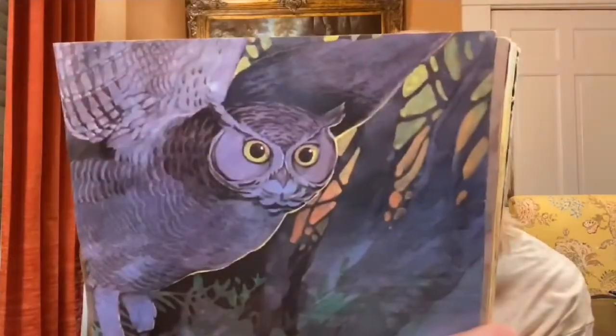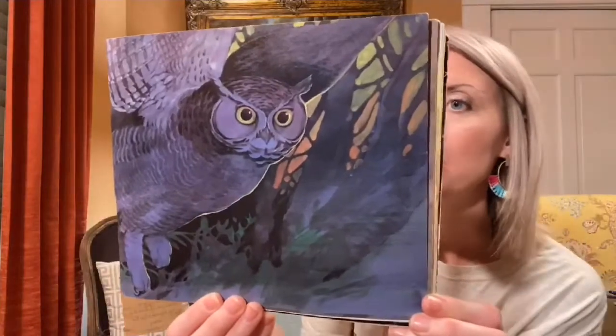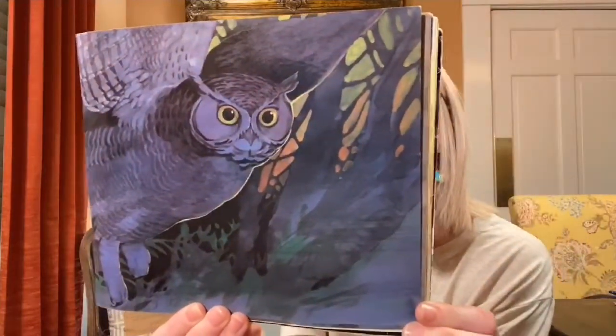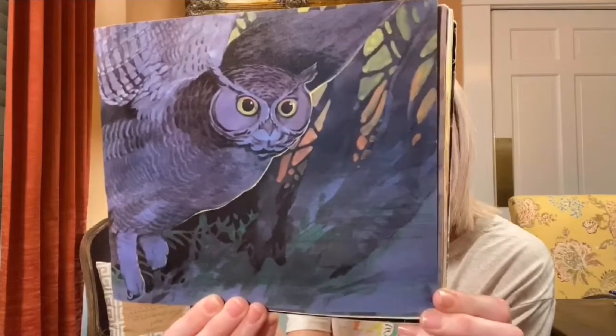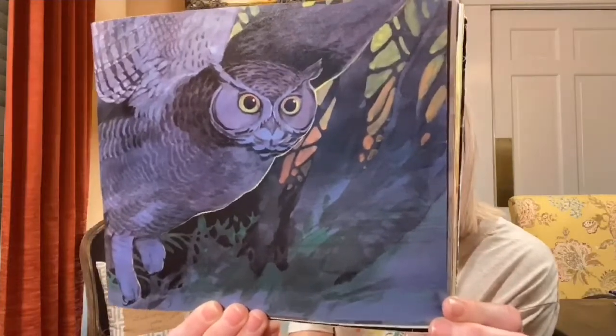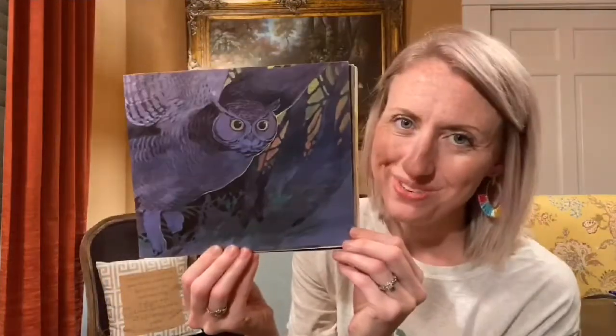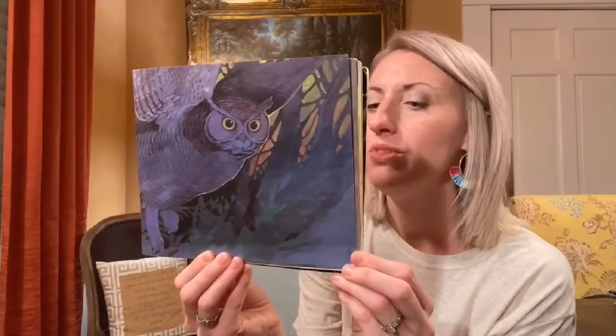Not only do owls have excellent night vision, they also have a keen sense of hearing. On the darkest nights, owls can locate and chase prey by sound alone. Certain species, such as the snowy owl and the short-eared owl, hunt both day and night, but most owls are nighttime hunters. Animals that are most active at night are called nocturnal, which is what we talked about earlier.